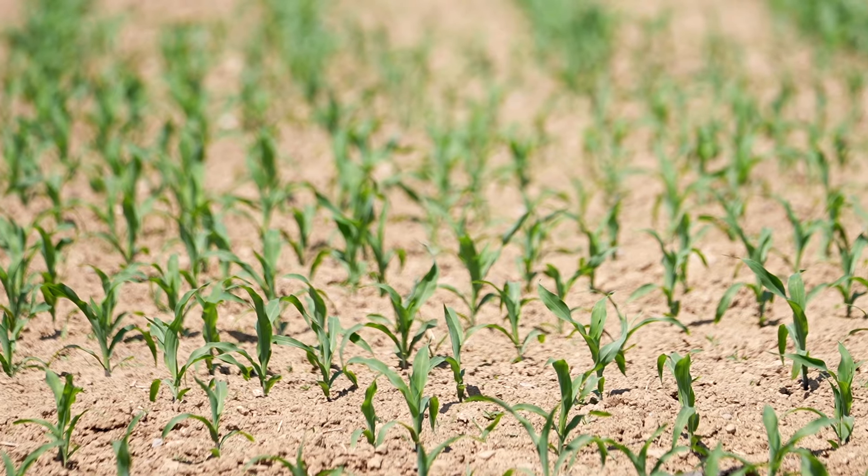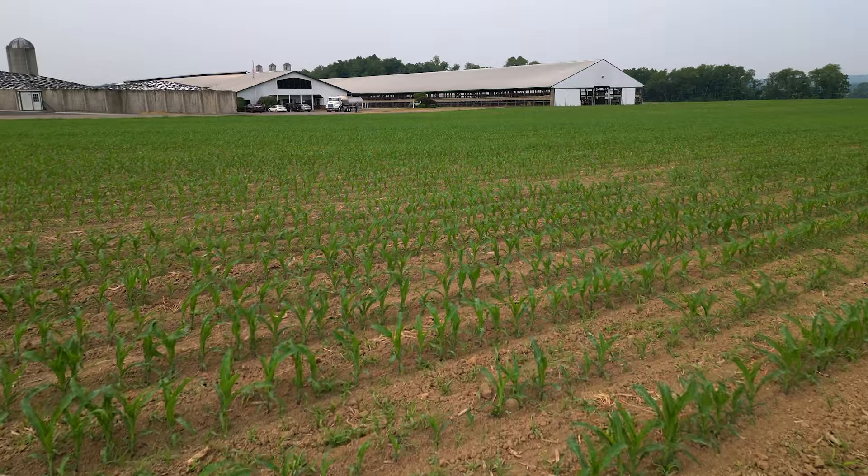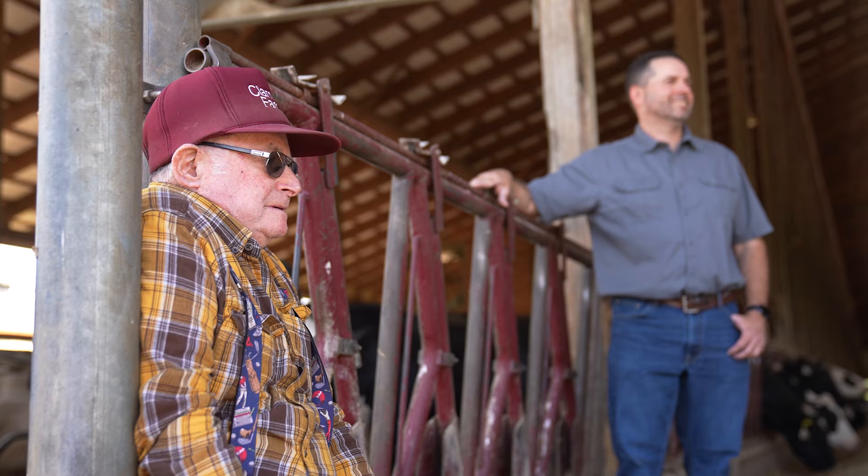Every load of manure that goes out of here and is applied to the field — the manure here on the farm provides nutrients for our crop production. It's important that we put it at the right place, right time, right way, every time.